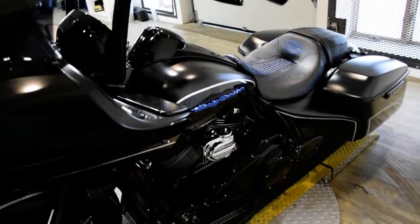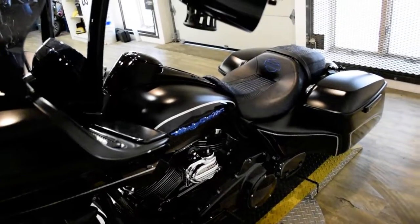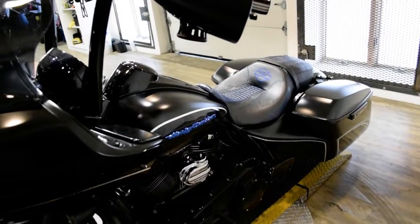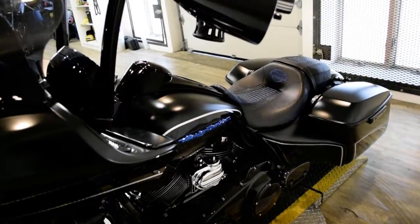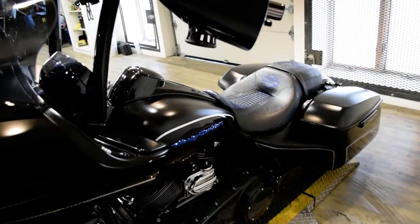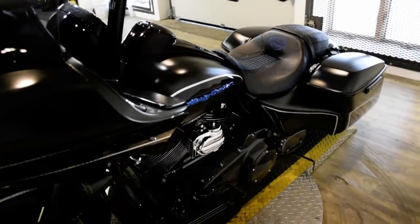It has air ride suspension, the high bars, freedom exhaust, extended bags, custom seat, custom sound system, big wheel conversion, highway bars with pegs, aftermarket air cleaner, cup holder, and a phone mount.